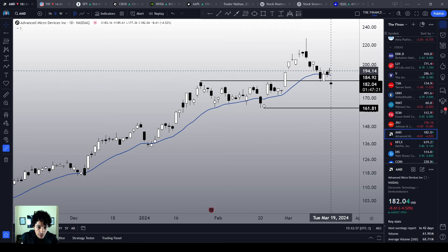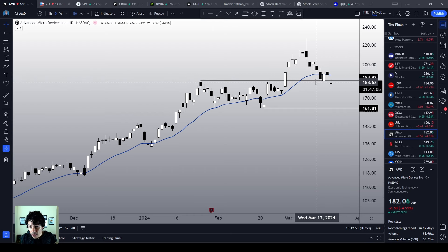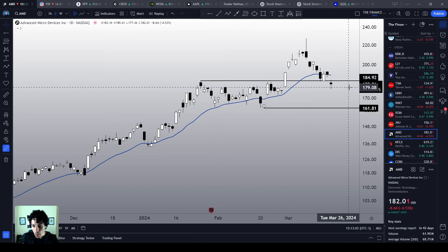Now is the best time for AMD to react. Just like NVIDIA is around its support level, I do believe that since AMD is around its own support level as well, it also deserves a bounce here. However, there is no confirmation of a bottom signal yet — we should close above the $184.92 in order to trigger a decent bottom signal.